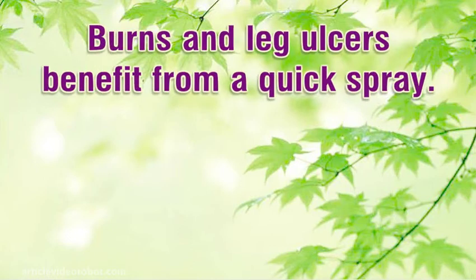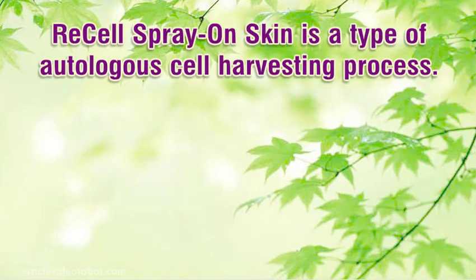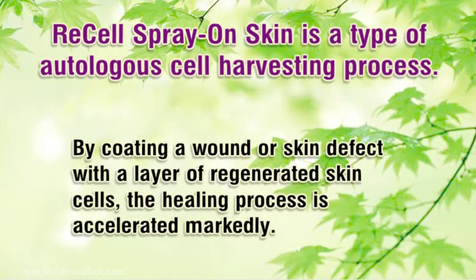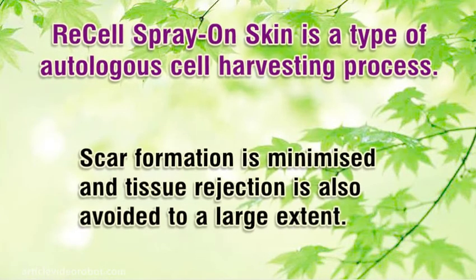Burns and leg ulcers benefit from a quick spray. ReCell spray-on-skin is a type of autologous cell harvesting process. By coating a wound or skin defect with a layer of regenerated skin cells, the healing process is accelerated markedly. Scar formation is minimized and tissue rejection is also avoided to a large extent.